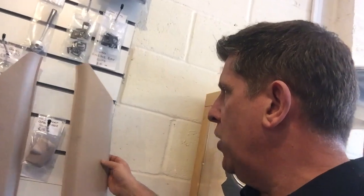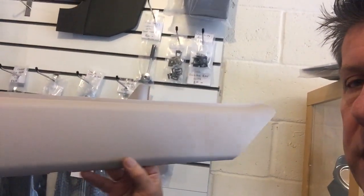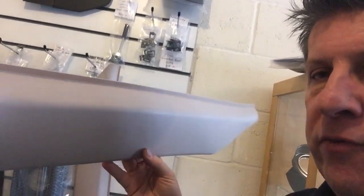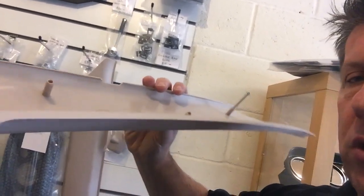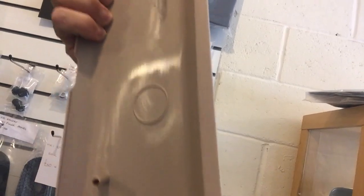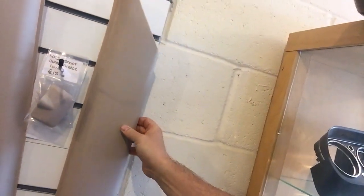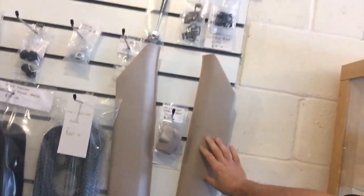Moving on to something you Mark 2 guys will be familiar with — the C-pillar trim for the rear. This is not a fibreglass part; it's off production tooling. It fits all two-door models. Just look at the detail — that is as Ford made it. I'd probably argue it's slightly better because modern manufacturing techniques far outweigh anything done in the 60s, 70s, and 80s. We've tried to duplicate the headcloth grain in the panel, done properly just as Ford made it. I've seen these panels trading hands at shows for £200 a pair.